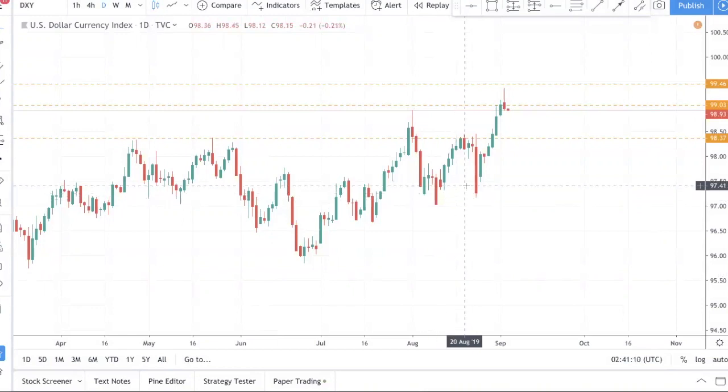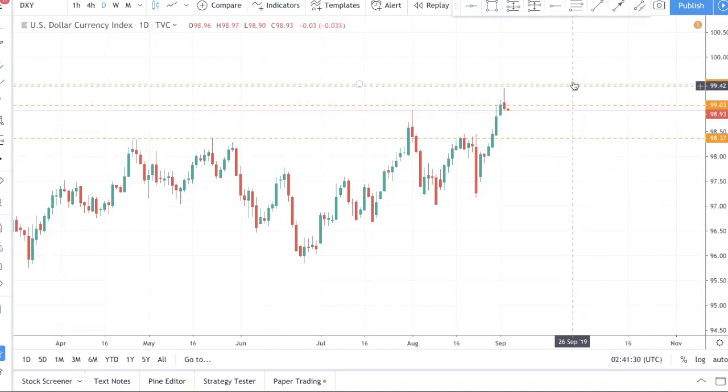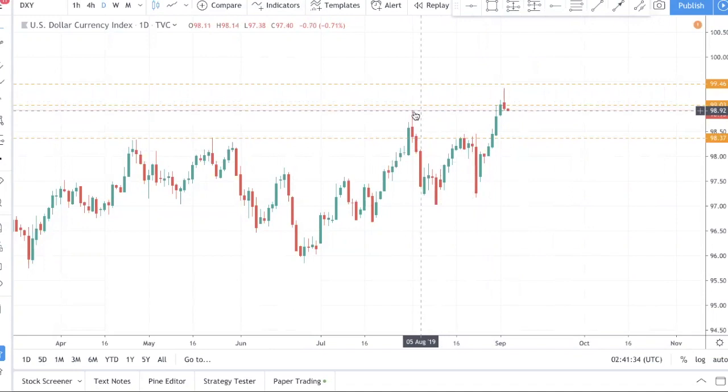If you have not watched our previous Market Outlook video that we uploaded on Sunday or Monday, please watch it. You can see that the DXY — the dollar index — is playing out exactly the way we expected. In our previous video we talked about these two levels, 99 and 99.46, being where all the stop losses are, because it's a swing high.